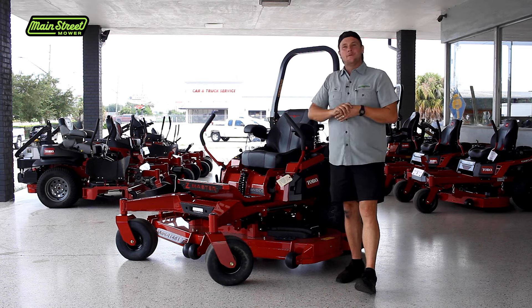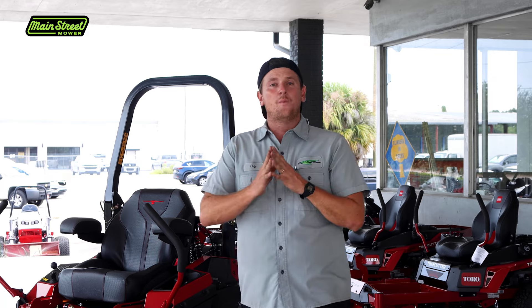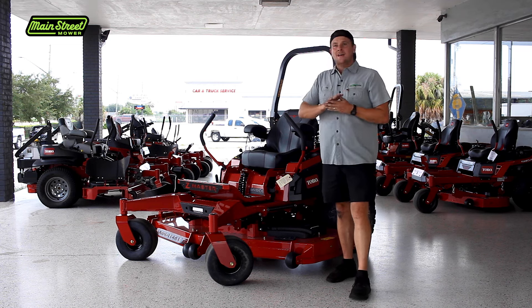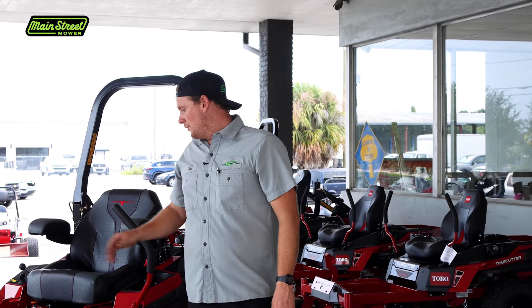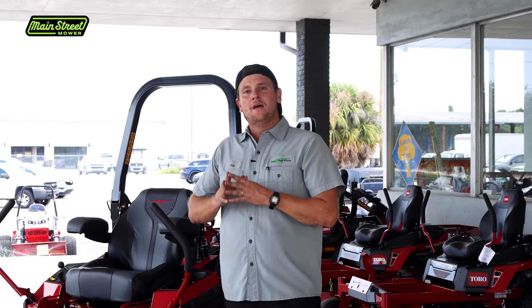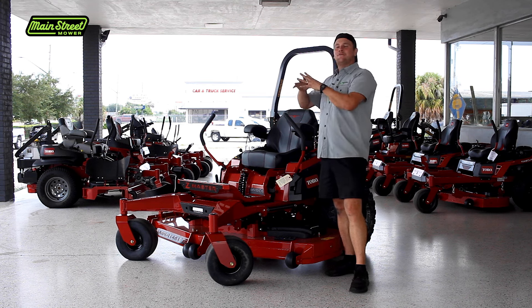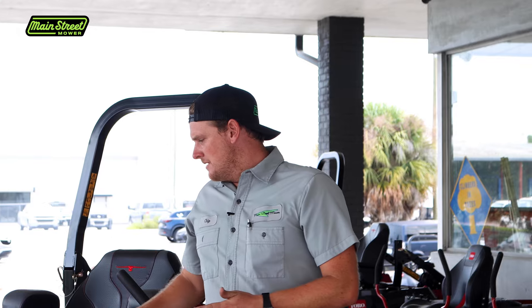All of our testing showed these machines performed amazingly — actually better than the 3000 series across the board. They cut better, they don't bog, they mow faster, they go faster, and with the MyRide setup they're more comfortable than any 3000 series. That's the basic functionality, but how do they hold up long-term?